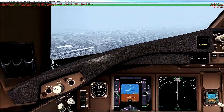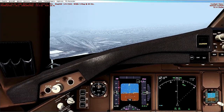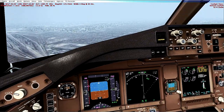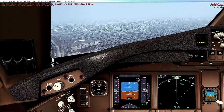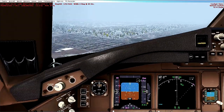Line up with the centre line. Too fast for flaps — retract them. Don't descend so fast.